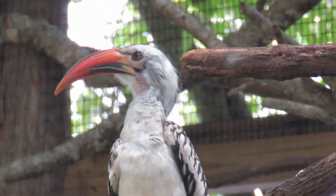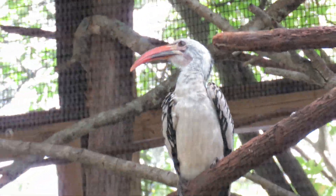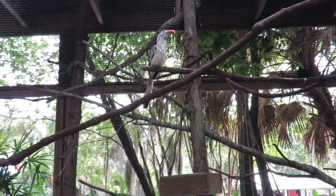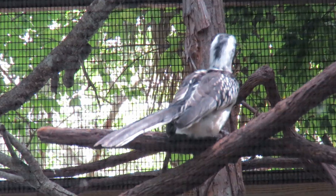Good morning everybody. This is Karen March with the red-billed hornbill. Very beautiful. I don't know if I've ever seen this type of hornbill because he's smaller than most of the hornbills I've seen. And of course with the black and white pattern, who could forget that?